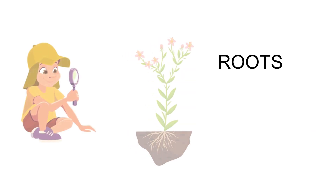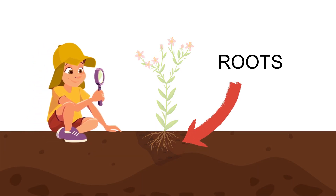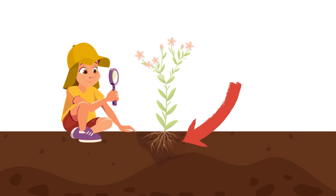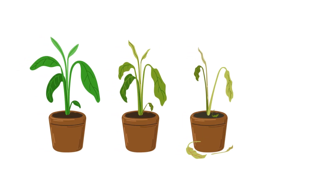Just like how we have our feet firmly planted on the ground, roots help plants stay grounded and provide support. They also absorb water and nutrients from the soil, which are essential for their growth. Can you imagine how difficult it would be for plants without roots?